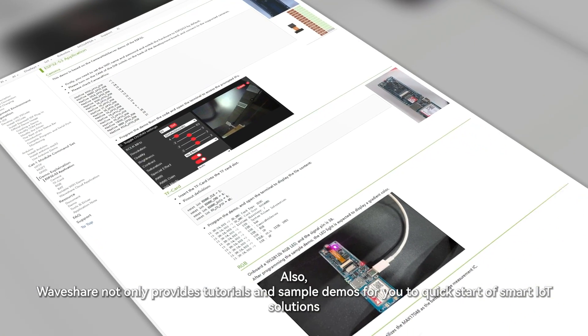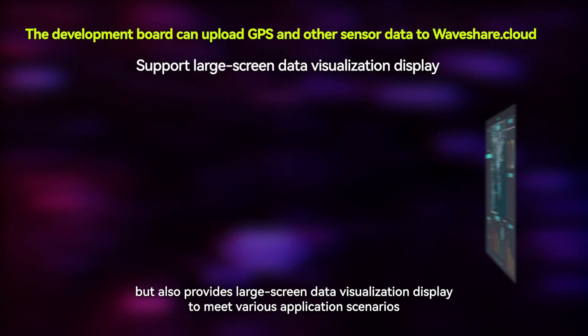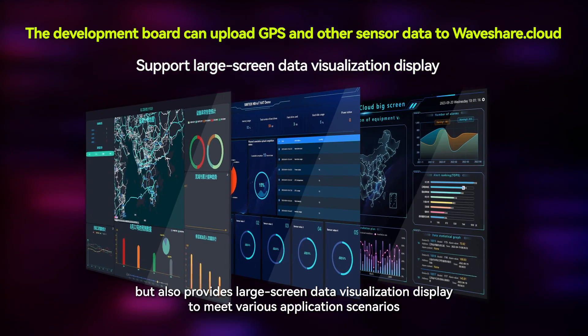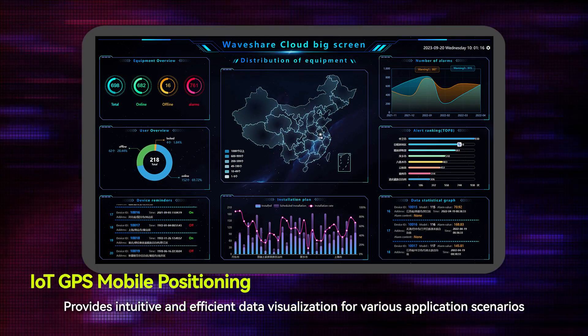Waveshare not only provides tutorials and sample demos for you to quick-start smart IoT solutions, but also provides large-screen data visualization displays and intuitive, efficient data visualization to meet various application scenarios.